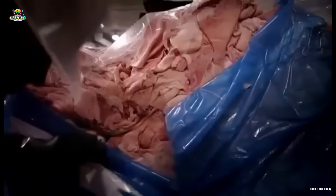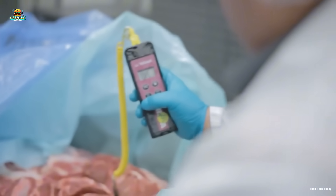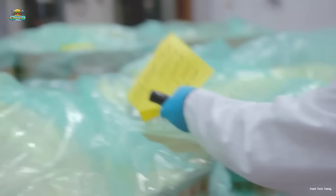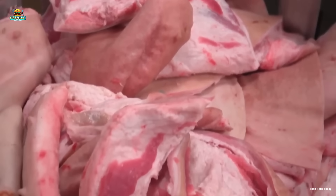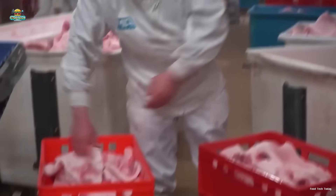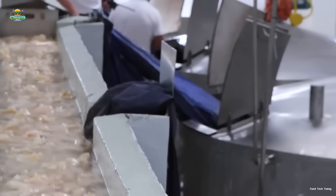Each week, the factory processes around 20 tons of raw materials, including skin and bones, for gelatin production. When shipments arrive, workers conduct a thorough quality inspection to ensure the materials meet strict standards before entering the processing line. The skin is then sorted and placed into designated storage containers, and undergoes an extensive washing process to remove impurities, ensuring the highest purity for the final gelatin product.